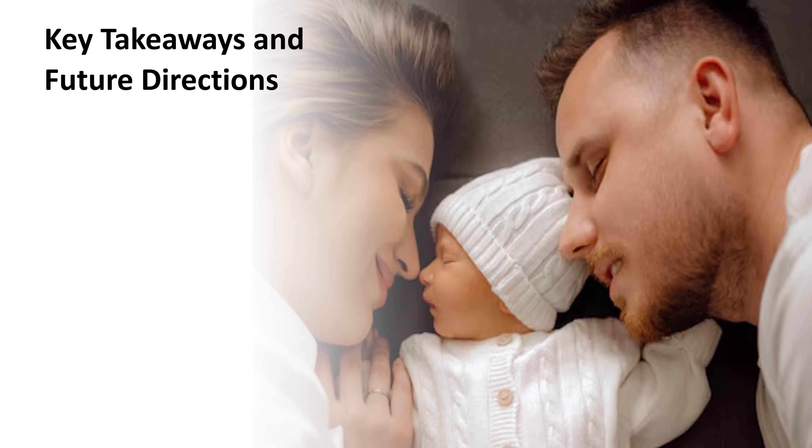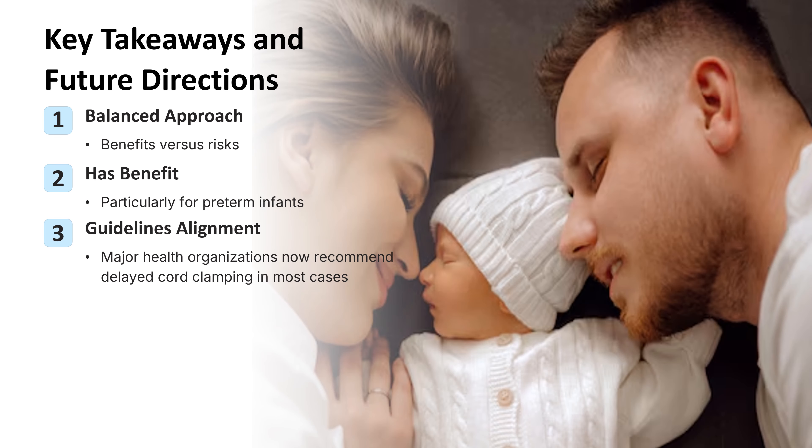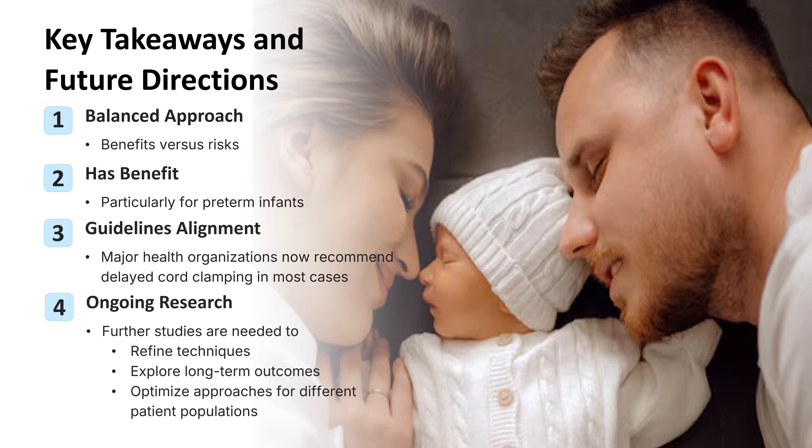Delayed cord clamping offers significant benefits for both term and preterm infants, but it's essential to carefully consider the risks. Individualized decision making is crucial to ensure the best outcomes for each patient. For preterm infants, delayed cord clamping can improve cardiovascular stability, reduce the need for blood transfusions, and enhance survival rates. Major health organizations now recommend delayed cord clamping in most cases, reflecting the growing body of evidence supporting its benefits. However, ongoing research is necessary to refine techniques, explore long-term outcomes, and optimize approaches for different patient populations. As healthcare professionals, staying informed about the latest research and guidelines on cord clamping is essential to provide optimal care that supports the best possible outcomes for newborns and their families.